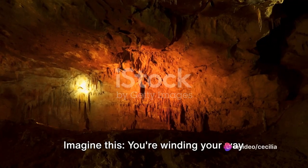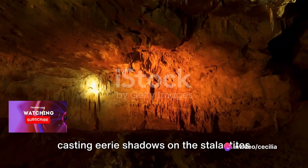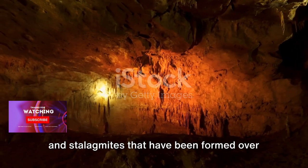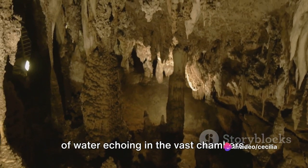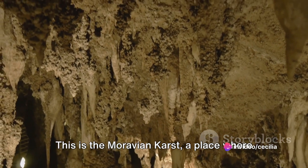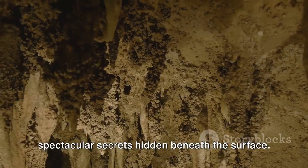Imagine winding your way through an underground maze, the dim light casting eerie shadows on the stalactites and stalagmites that have been formed over thousands of years. It's a world unlike any other, the silence broken only by the occasional drip of water echoing in the vast chambers. This is the Moravian Karst, a place where the earth has kept some of its most spectacular secrets hidden beneath the surface.